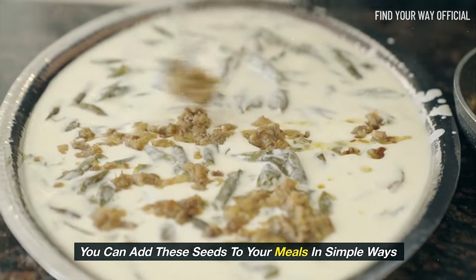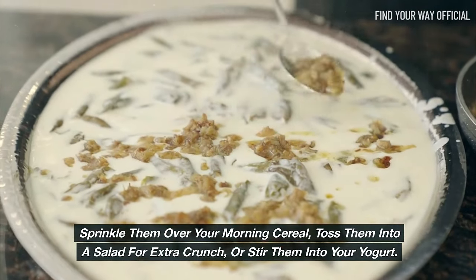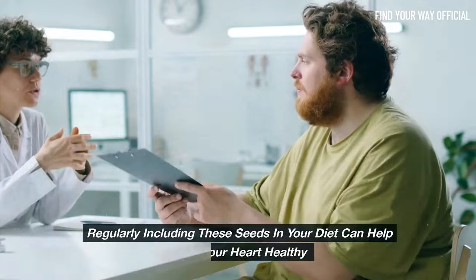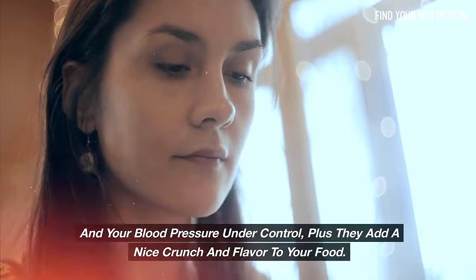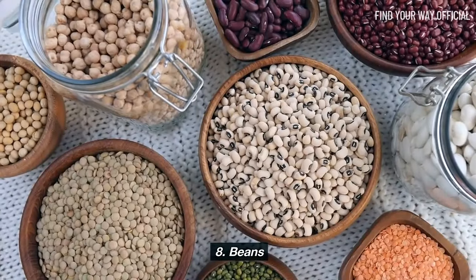You can add these seeds to your meals in simple ways: sprinkle them over your morning cereal, toss them into a salad for extra crunch, or stir them into your yogurt. Regularly including these seeds in your diet can help keep your heart healthy and your blood pressure under control. Plus, they add a nice crunch and flavor to your food.